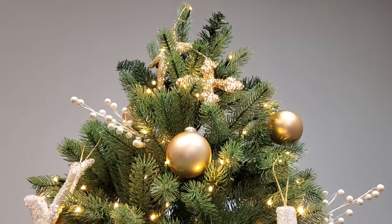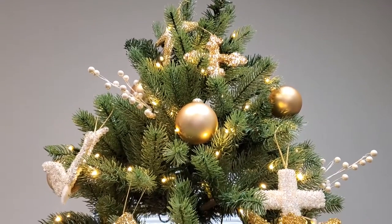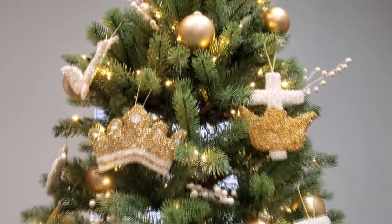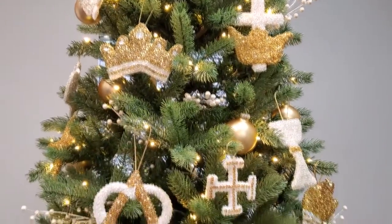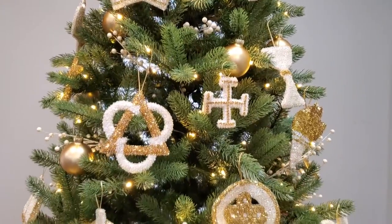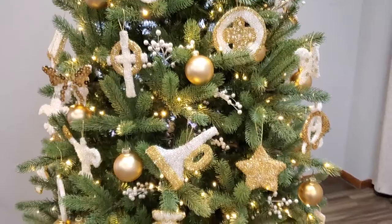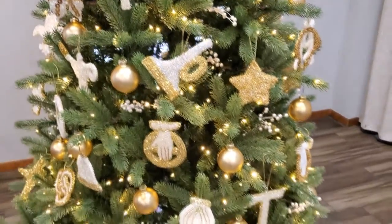For today's lesson we are still examining different ornaments from our chrismon tree. The chrismon tree is a tree that contains symbols of Jesus's godhood and his deity. They represent different aspects of the Christmas story and they teach us about Jesus.